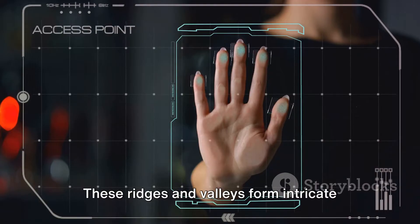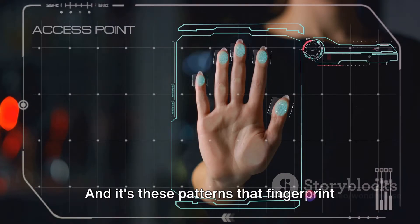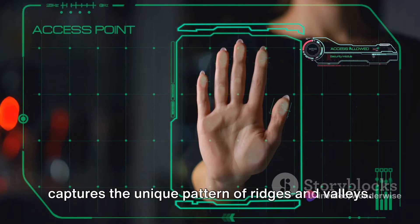These ridges and valleys form intricate patterns that are unique to each individual. And it's these patterns that fingerprint scanners are designed to recognize and analyze. When your finger touches the scanner, it captures the unique pattern of ridges and valleys.